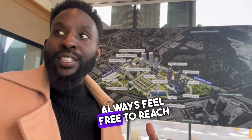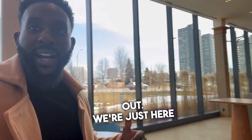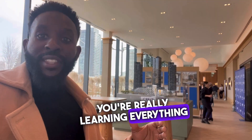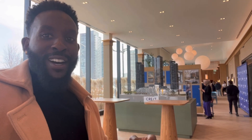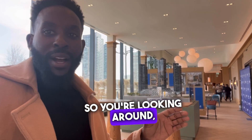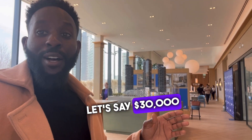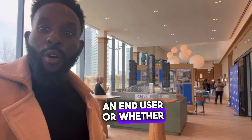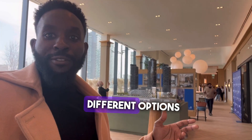If you have any questions, always feel free to reach out. We're at the presentation center right now, where you can really learn everything about what's going on. One thing that's important to know as an investor: you're looking at five percent down every single year, so around thirty thousand dollars every single year. Whether you're an end user or an investor, there are all different options for you.